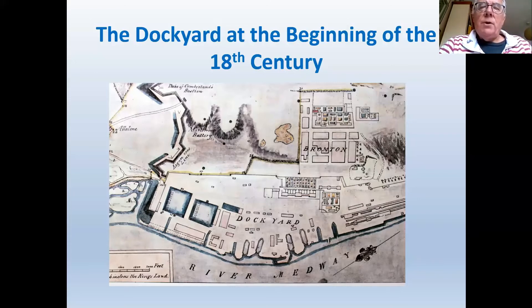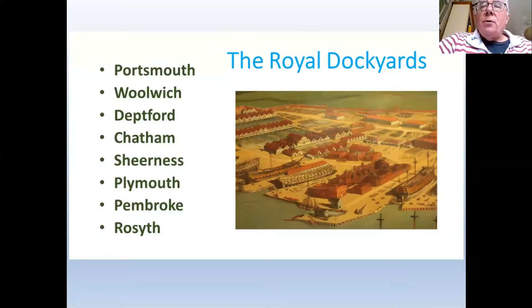Chatham Dockyard was responsible for constructing most items needed by a ship. It had smitheries manufacturing ironwork such as anchors; a ropery supplying all cables and ropes; a sail loft for cutting and shaping sails; a colour loft where flags were sewn and manufactured; and mast pond buildings where workers manufactured masts. There was very little the dockyard itself didn't produce. Around the dockyard during the 18th century, a considerable number of defences were also built.